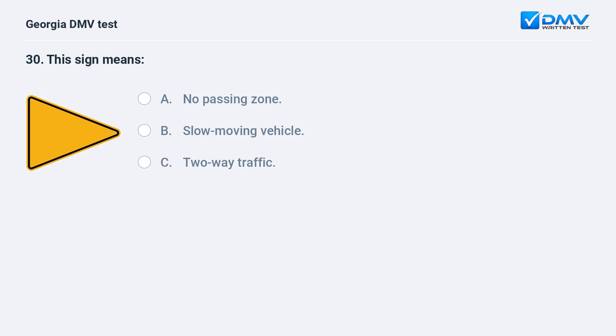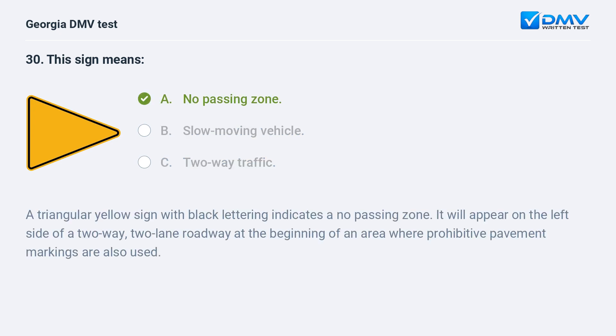This sign means A. No passing zone. B. Slow moving vehicle. C. Two way traffic. A. No passing zone. A triangular yellow sign with black lettering indicates a no passing zone. It will appear on the left side of a two-way, two-lane roadway at the beginning of an area where prohibitive pavement markings are also used.